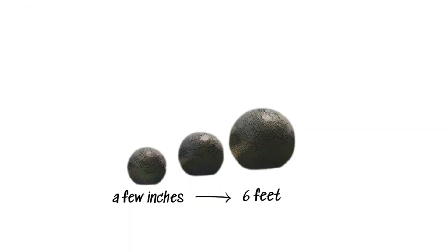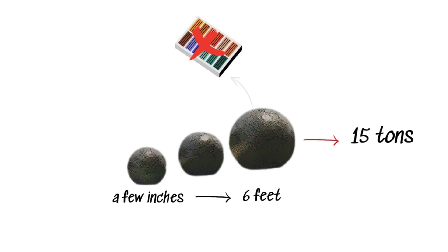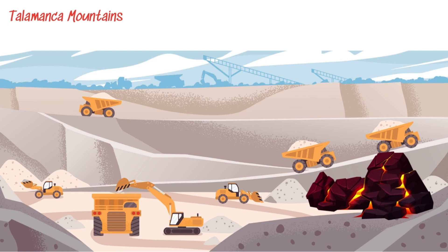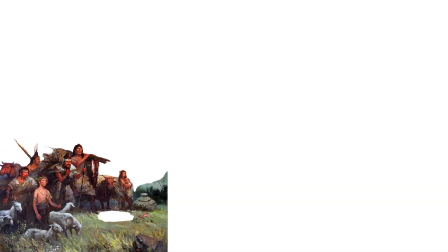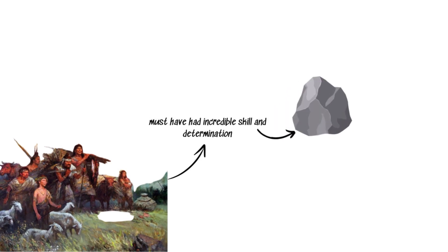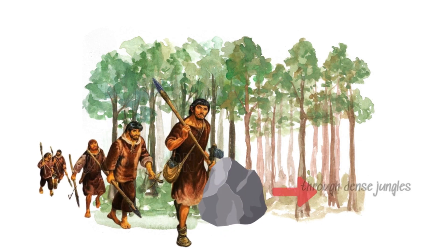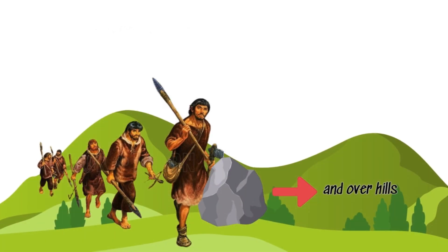These spheres, ranging from a few inches to over six feet in diameter and weighing up to 15 tons, were not made from easy-to-mold clay but from hard granodiorite, an igneous rock quarried in the foothills of the Talamanca Mountains. The people of the ancient Dickwiss culture must have had incredible skill and determination to hammer natural boulders into perfect shapes, especially considering they had to haul these heavy rocks through dense jungles and over hills.